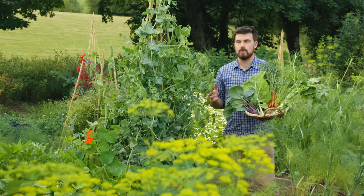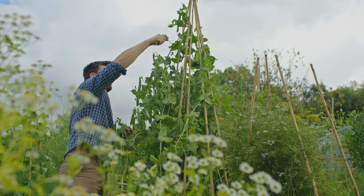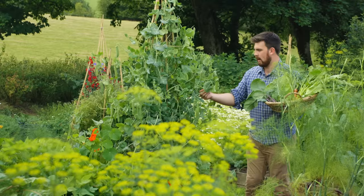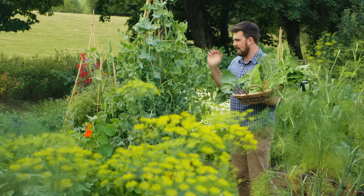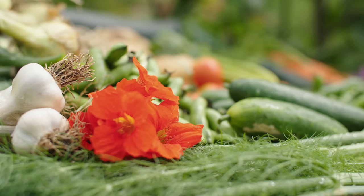Here I'm growing some telephone peas — you can see just how tall they want to get. It's such a delicious variety with nice big peas and productive pods. Sadly not everything can be perfect in the garden — there are some signs of powdery mildew at the bottom. It's quite a common time of year to get powdery mildew on peas, so I'm hoping there's enough energy left to finish cropping.